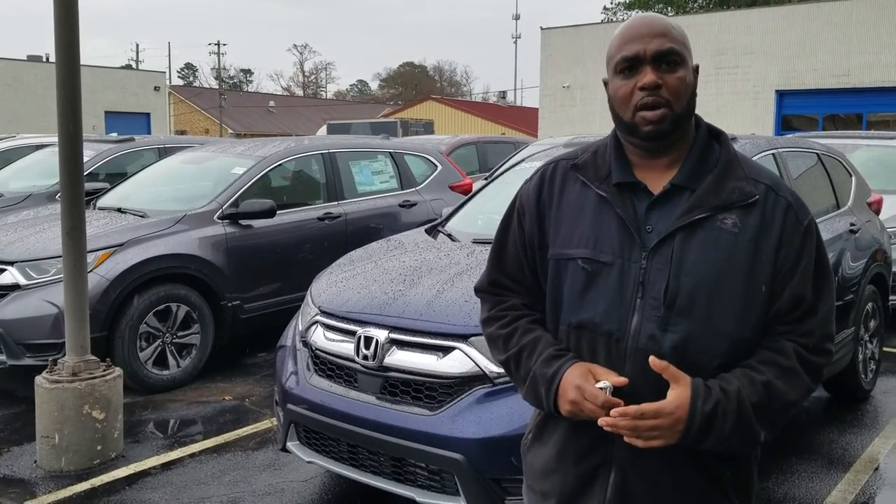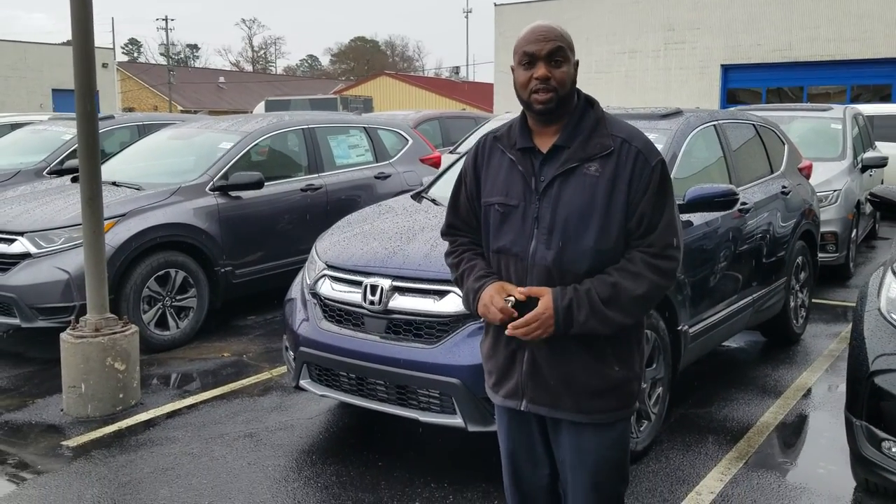Mr. Madsen, this is Jason at Tameron Honda. We spoke recently about the Honda CR-V. I do have an EXL that may fit the pricing that you need.